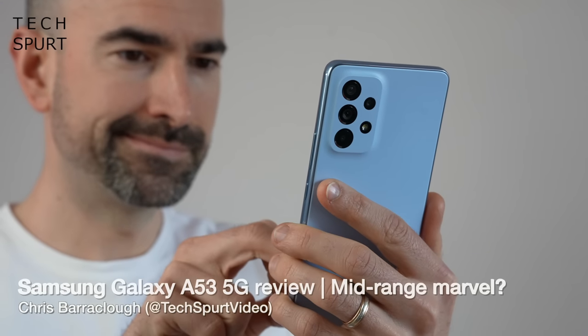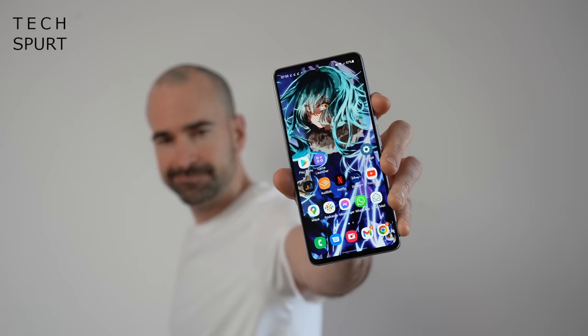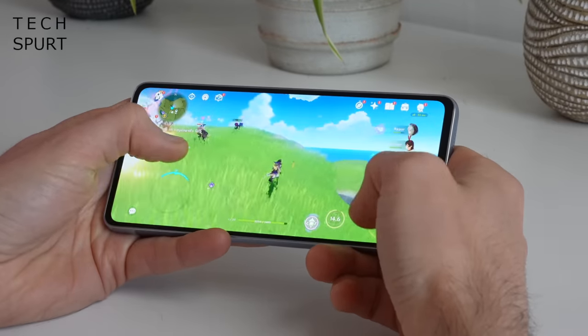One of my favourite mid-range mobiles of last year is Samsung's Galaxy A52s, so this full-on 2022 sequel, the Galaxy A53, has quite a lot to live up to. After using it as my full-time smartphone for just over a week, it's not quite hitting the same highs as its predecessor, but in many ways it is still a very solid mid-range mobile and strong competition to the likes of the OnePlus Nord 2 and other mid-rangers around the £400 price point.